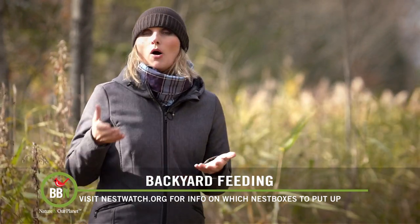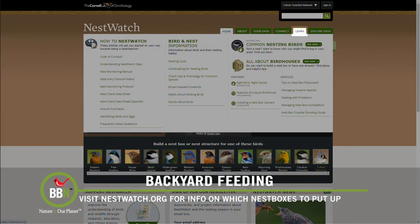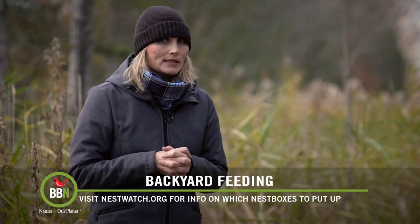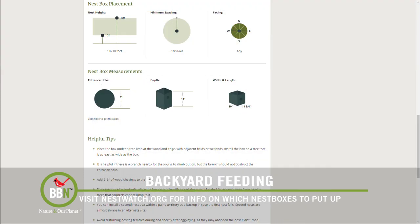So how did I decide on which box to get? I went to nestwatch.org, then I selected the section 'right bird, right house.' I live in Quebec and my property is open woodland, and Cornell showed me a list of all the birds that might nest on my property. So I decided to go for a box that will accommodate eastern screech owls or northern saw-whet owls. As you can see if you scroll down, they tell you where to install the box, how far off the ground, which way to face it. So I'm following all these instructions.